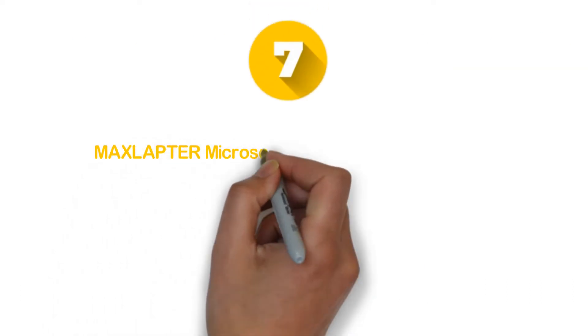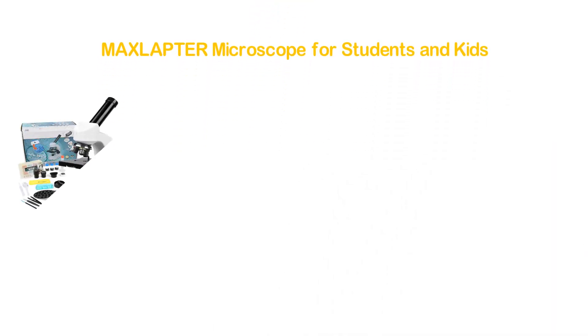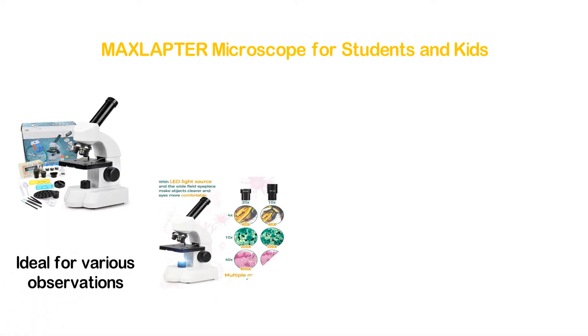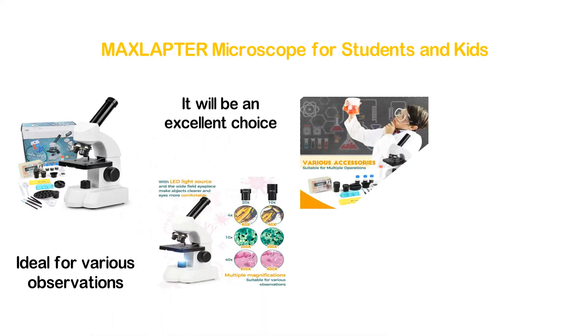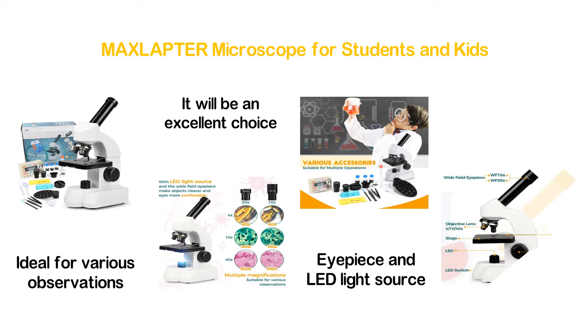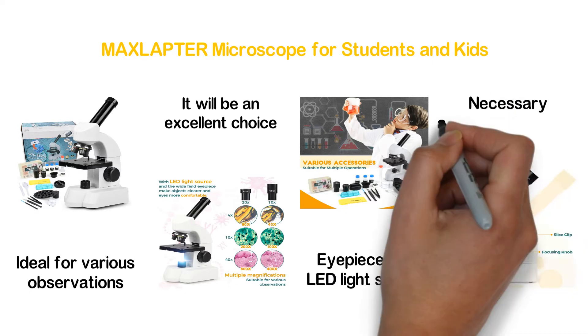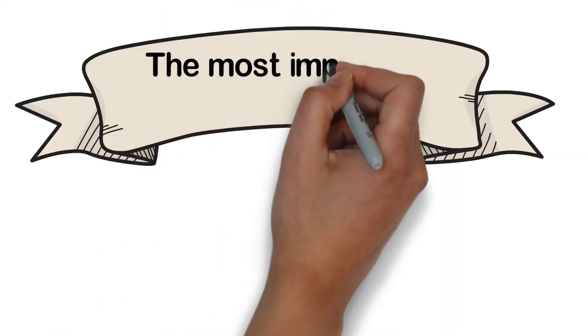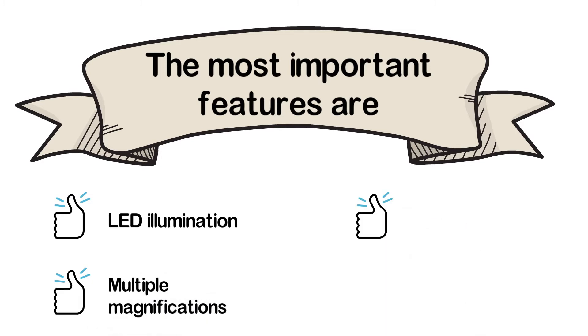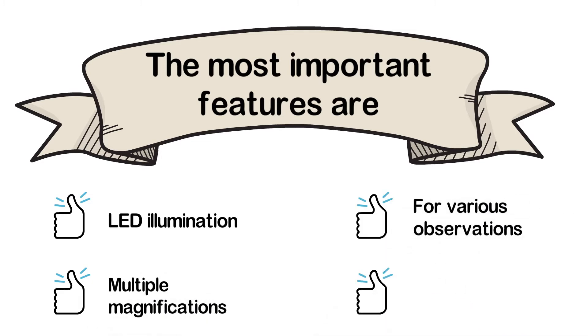Starting our list at number 7: the MAXLAPTER Microscope for Students and Kids. This microscope can be used for multiple magnifications and is ideal for various observations. If you are looking for one for kids, it will be an excellent choice. With the wide-field eyepiece and LED light source, it delivers a clearer and more comfortable view. It comes with necessary accessories. The most important features are LED illumination, multiple magnifications, suitability for various observations, and ease of use.